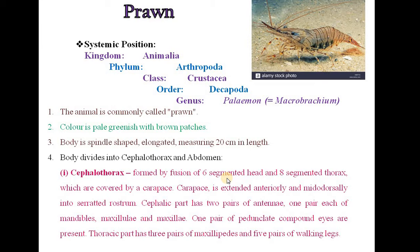The Cephalothorax is the first segment of the body, formed by fusion of a 6-segmented head and 8-segmented thorax, which are covered by carapace. The carapace is extended anteriorly and mid-dorsally into a serrated rostrum. The cephalic part has 2 pairs of antennae, one pair each of mandibles, maxillae and maxillules, and one pair of pedunculate compound eyes. The thoracic part has 3 pairs of maxillipeds and 5 pairs of walking legs.